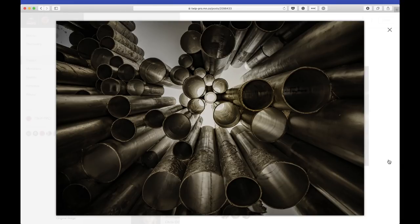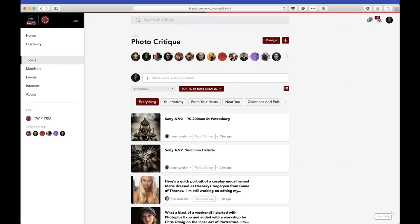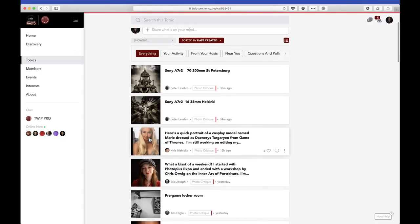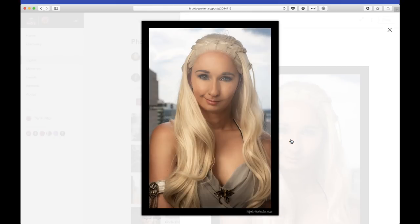Thank you, Peter Levchin for submitting that. Moving right along — our friend Kyle Nishioka. As he said, this is a quick portrait of a cosplay model named Marie dressed as Daenerys Targaryen from Game of Thrones. I was a little confused when this image came up. Kudos to the model — beautiful model, cool outfit. I've never watched Game of Thrones, so I have no idea how authentic any of that is. What is the matter with you? You've never watched Game of Thrones!